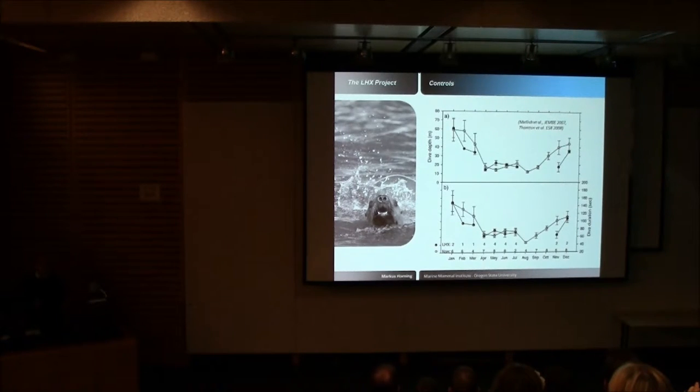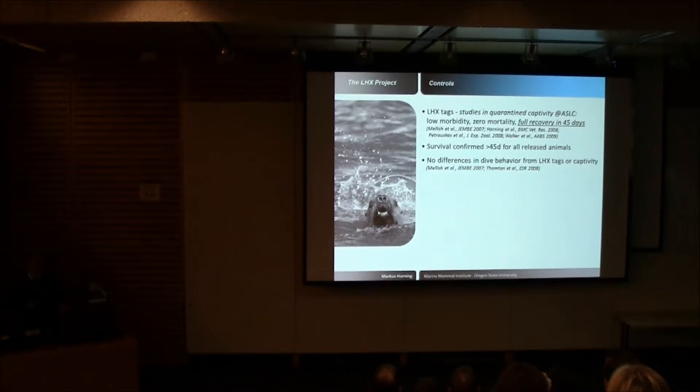We also looked at post-release dive behavior. Largely, this was normal when comparing implanted animals to non-implanted animals. Slight differences in November and December are not related to implant surgery but to captivity. The one consistent effect is temporary captivity reducing dive durations and dive depths, with these quickly recovering within a few weeks. Following that, all animals behave like wild animals that never went through temporary captivity.